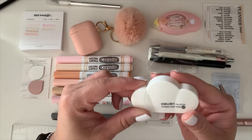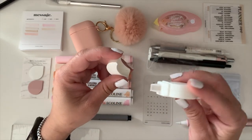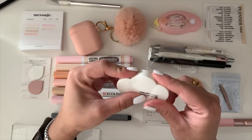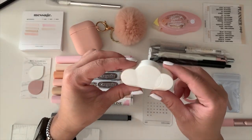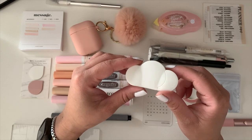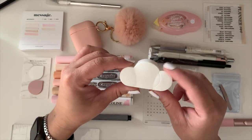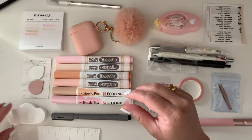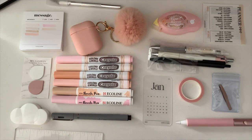I have a correction tape — how cute is this? It's a little white-out in the shape of a cloud. I got it in a destash. You always need correction tape; even with everything I do, I always make mistakes.